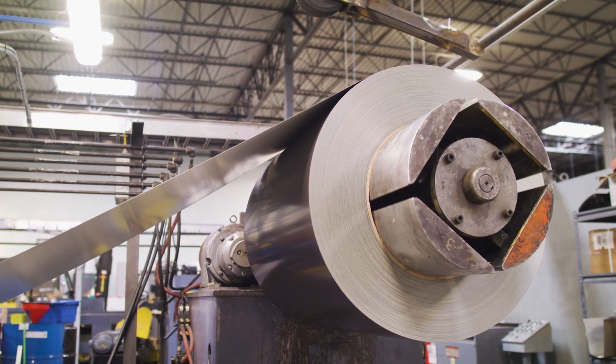Sheffield Metals' facility is made up of a cut-to-length line and a slitting line. This is where the coils and sheet orders are produced for customers. Let's start by seeing how coils are slit to width.